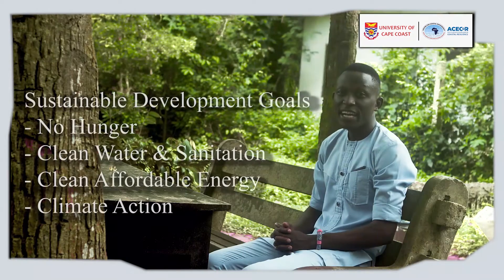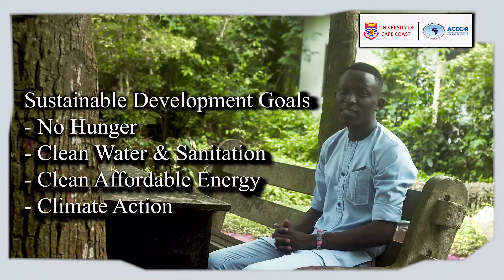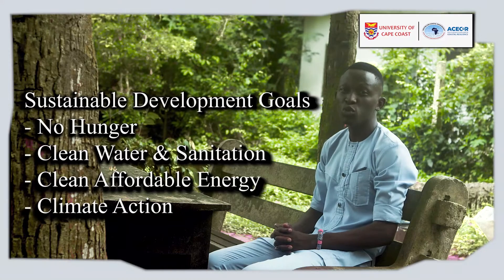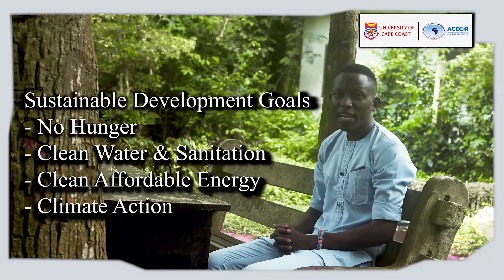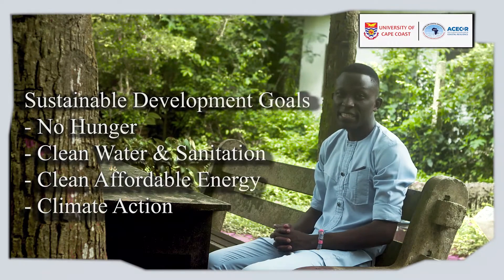Additionally, biogas production from these invasive aquatic weeds can greatly contribute to the attainment of the Sustainable Development Goals 2, 6, 7, and 13 — covering no hunger, clean water and sanitation, clean and affordable energy, and climate action.